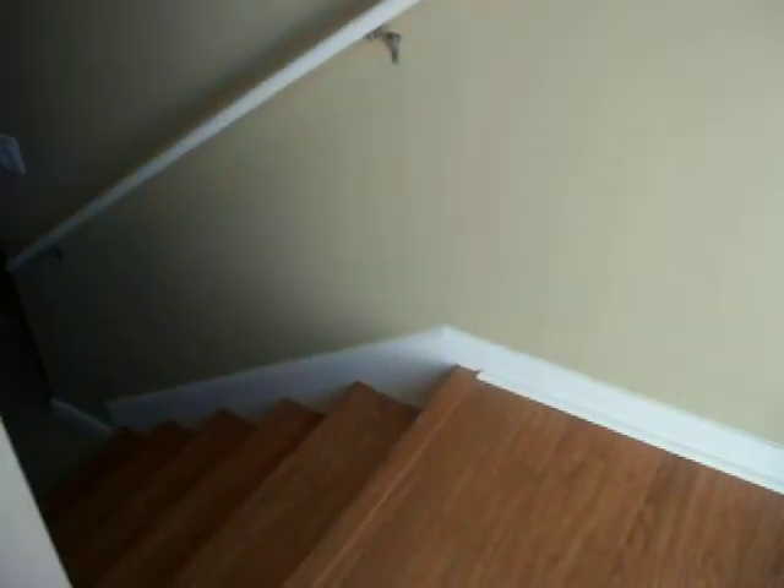Foyer. Split level — downstairs, but we'll go upstairs first.